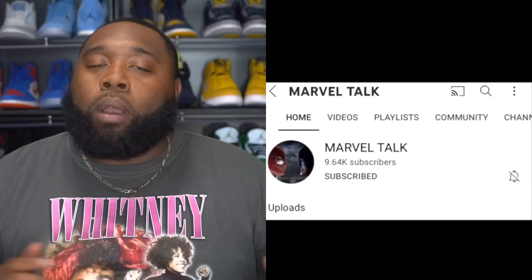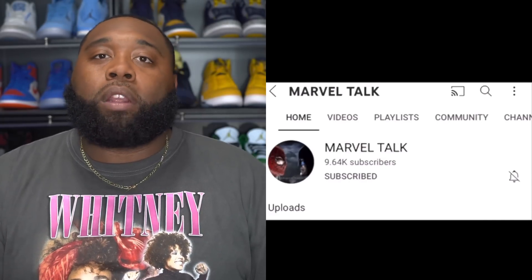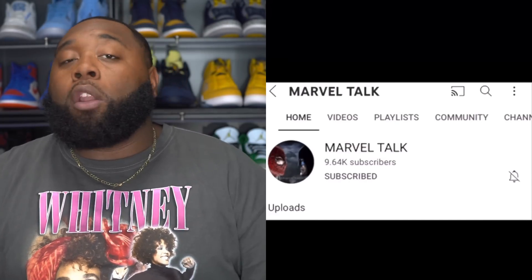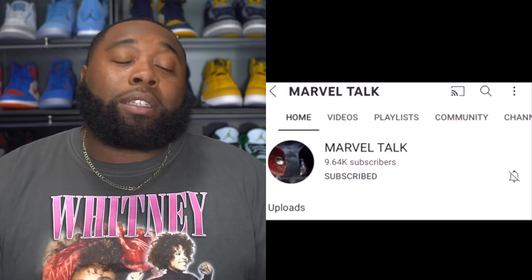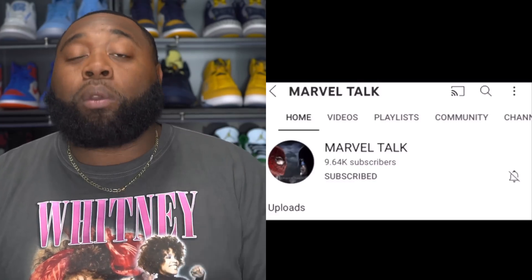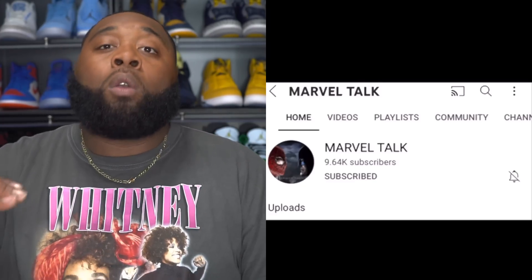Tomorrow night we will be going live to talk about Spider-Man: No Way Home. My old channel, UBKFam, I'm turning that into a Marvel/DC movie-type channel where we can just talk and debrief about certain movies and certain topics. Make sure you all follow me over there. The link to the new channel is in the description section below, right under the Twitter link.